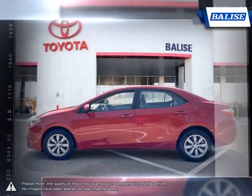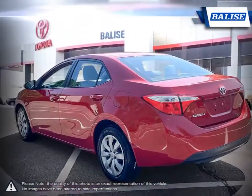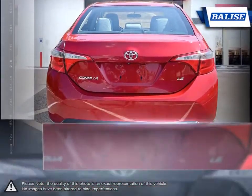Thanks to a generous list of standard equipment, the Corolla comes loaded with easy-to-use features. With near-mid-sized passenger space in the rear, the Corolla has room to spare for up to five adults.